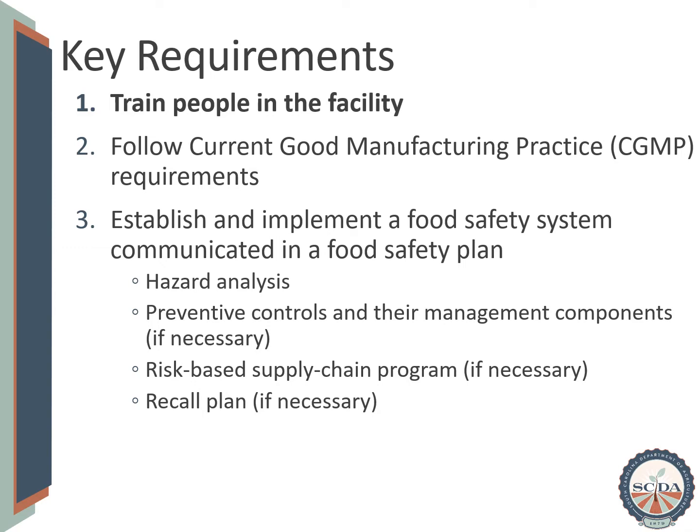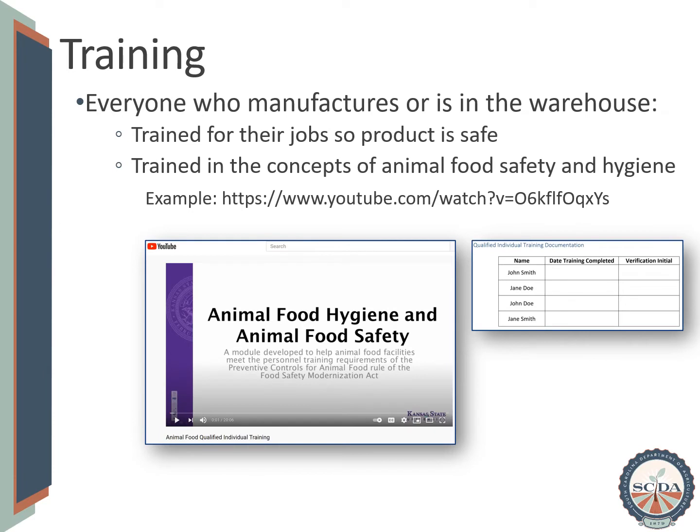We will begin by discussing how we can train people within the facility. Everyone who manufactures or is in the warehouse must have two parts to their training. First, they must be trained for their specific jobs so that safe animal food is produced. The type of training may vary from one individual to another. For example, someone who works in the warehouse may need to be trained on how to document the arrival and use of different premixes or medicated feed additives. Someone who works in the control room batching and mixing ingredients may need to be trained on how to follow flushing and sequencing protocols to prevent the unsafe carryover from one batch of feed to the next.